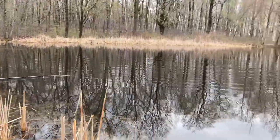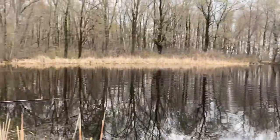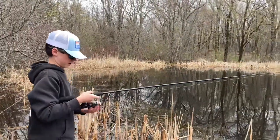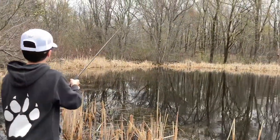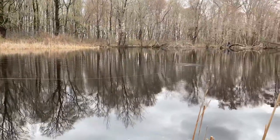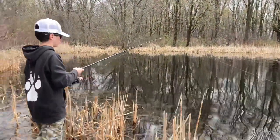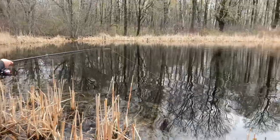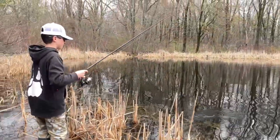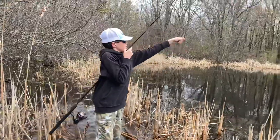We switched spots. We're just like a couple feet away from where we started. And this is where I saw the big pickerel. It was like a 20-inch here — pretty big. My tail is hooked onto my lure. It's good stuff.